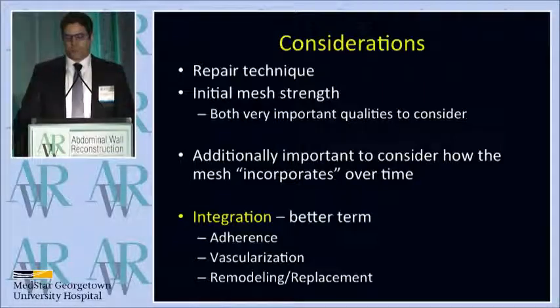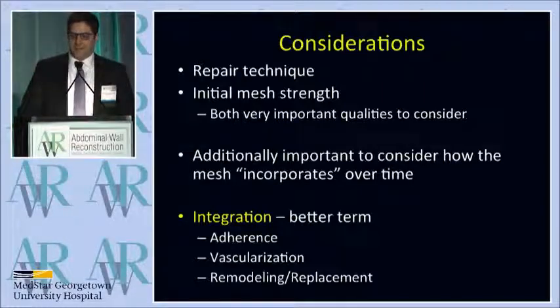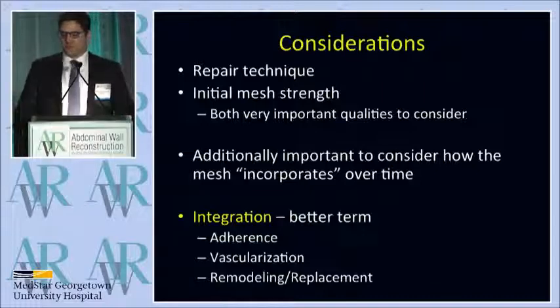Personally, I hate the term incorporation because it's very ill-defined. As a resident, I was told incorporation means you don't see the mesh anymore, but I don't know if that's true or false. What does that mean? So the term I like to use is integration.